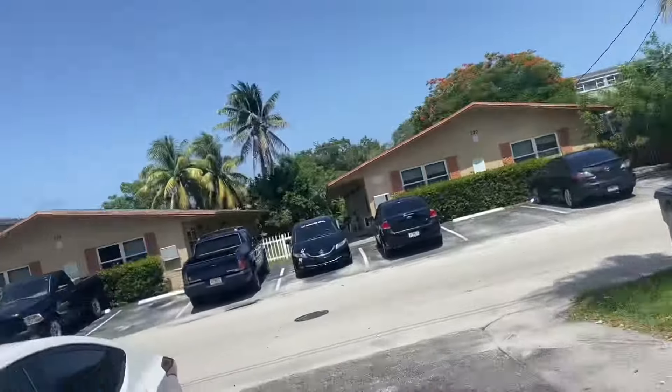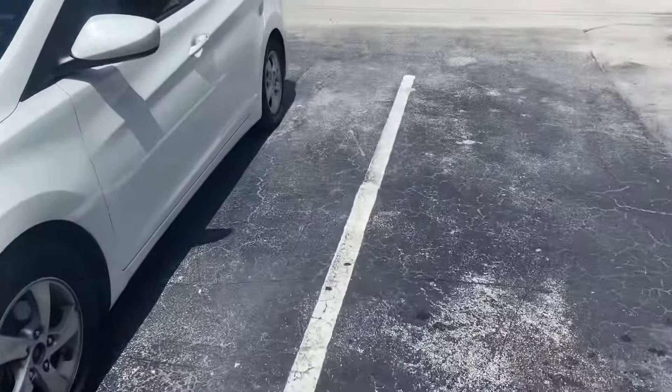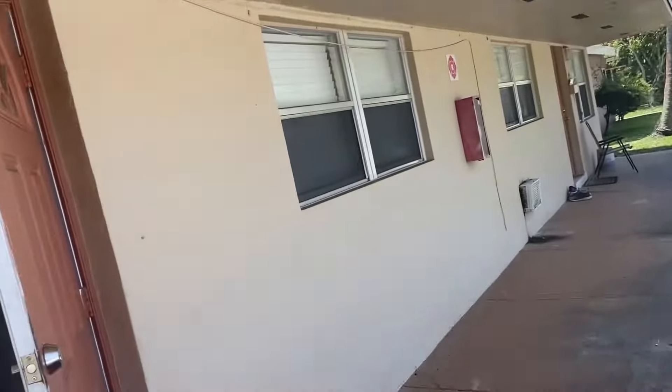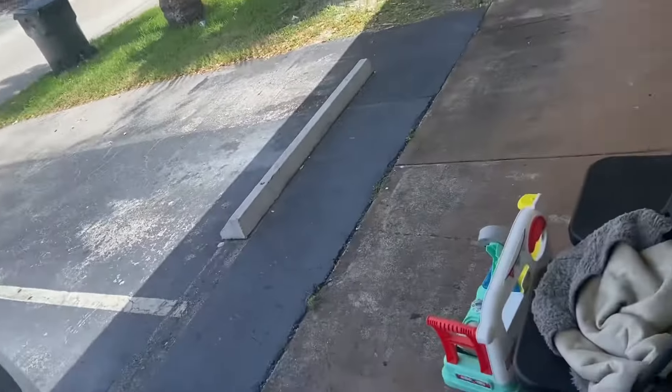All right guys, so this is how my apartment looks on the outside. I have three parking spaces — two for my guests really, but I parked my car right here and then my boyfriend parked his car right there. And this is how our apartment looks on the outside. Very, very ghetto-ish. I hate the orange doors, I hate the orange colors — everything about it. But whatever, it is what it is.